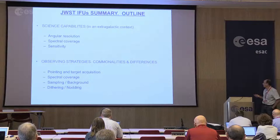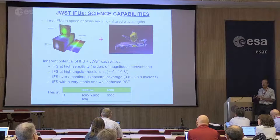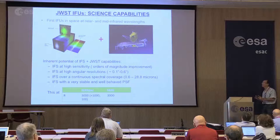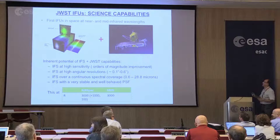In terms of science capabilities, I think the sentence is correct that NIRSpec and MIRI combined will be the first integral field spectrographs in space at near-infrared and mid-infrared wavelengths — and in a six-meter telescope.